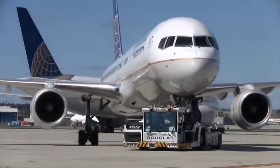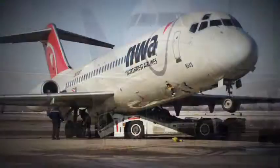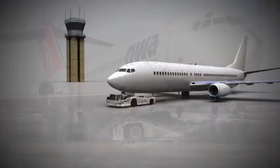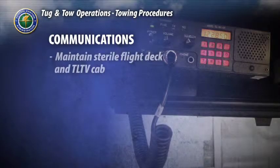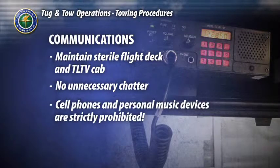A high level of situational awareness is to be maintained and is the responsibility of every team member. Complacency or rushed operations can have devastating consequences. For the TLTV operator, communications with air traffic control will most likely be direct. If there is no communications radio in the tug, or if the radio becomes inoperable, communications will run through the cockpit rider. Maintain a sterile flight deck and TLTV cab — no unnecessary conversation or communications, and the use of cell phones and personal music devices is strictly prohibited.